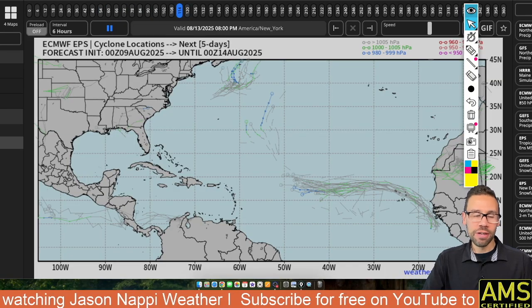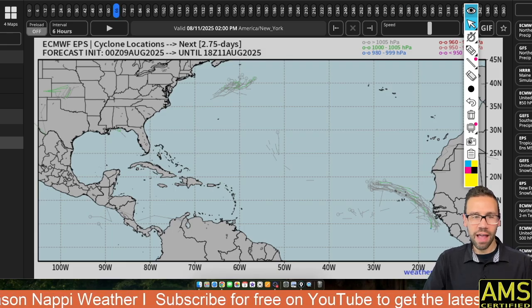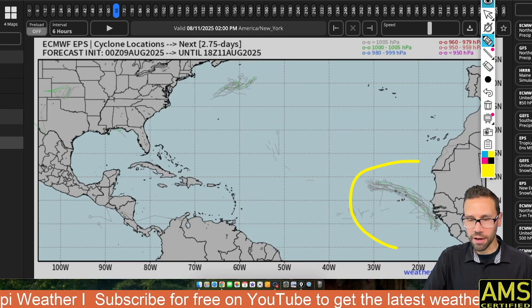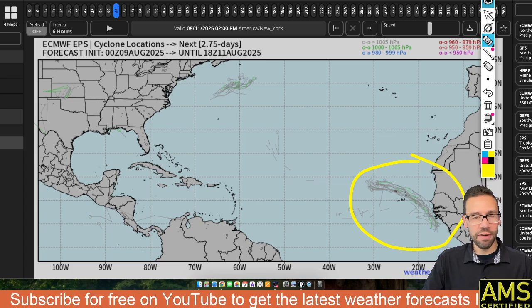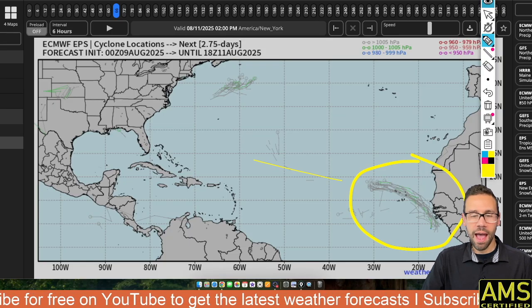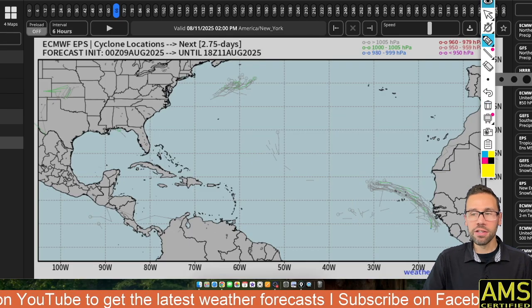I want to show you the map, so let's get right to it. Here's your time stamp — that's the first thing you want to stop and look at. I'm going to stop this right here on August 11th. Watch here down off the coast of Africa — this little cluster, that's going to be your tropical wave coming off the coast of Africa. It's very typical here in August. This is where storms begin to form, and this is going to be heading west. I'll stop it intermittently at places along the time stamp where it's going to be more significant.